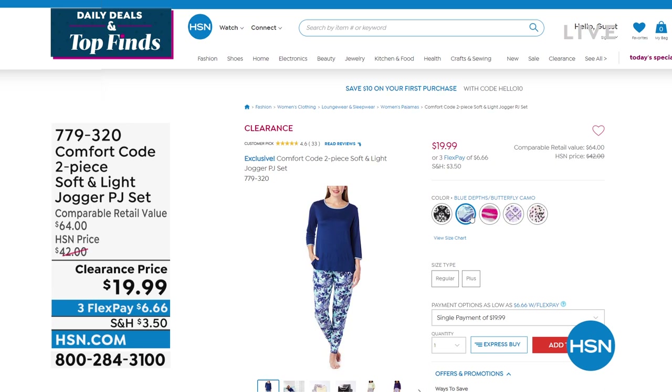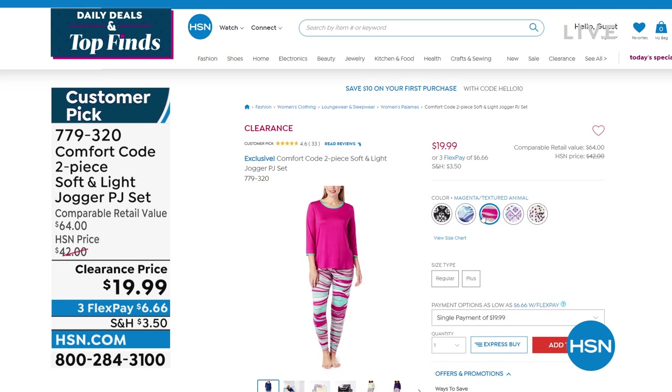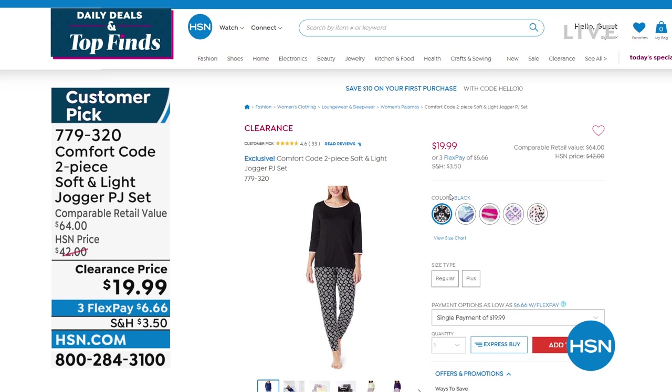The necklace I'm wearing is our newest weekly deal drop. Coming up a little later in the show — $19.99 for a two-piece PJ set from Comfort Code by Cuddle Duds, down from $42. This aired earlier this morning and thousands were ordered. It's also on 3Flex, with all those great colors. It's coming up at the end of the show in about 30 minutes.